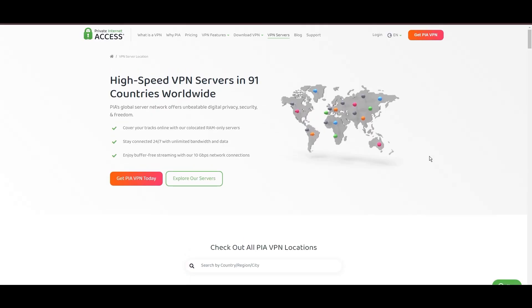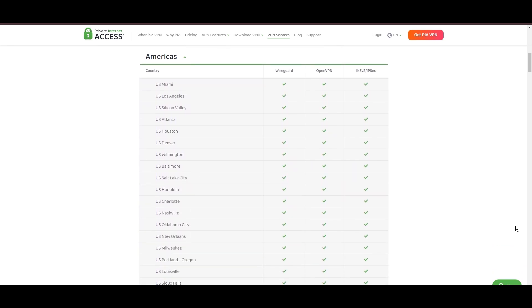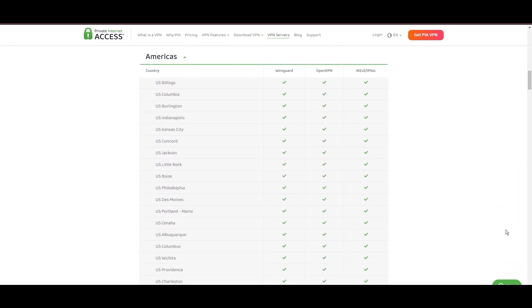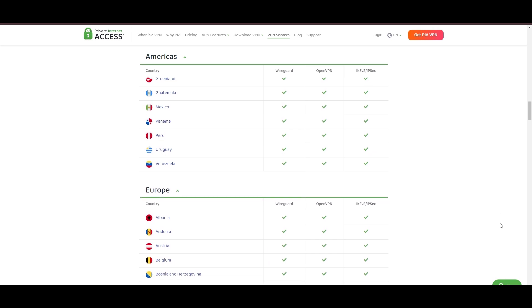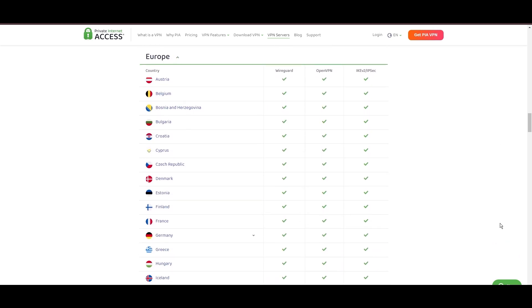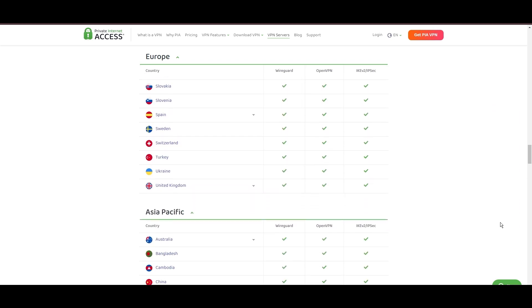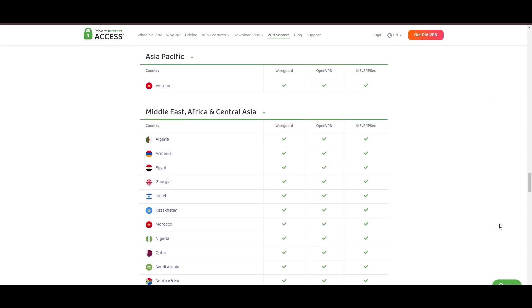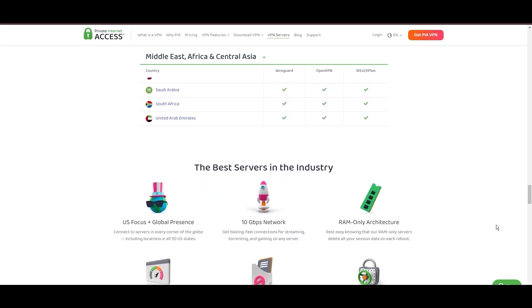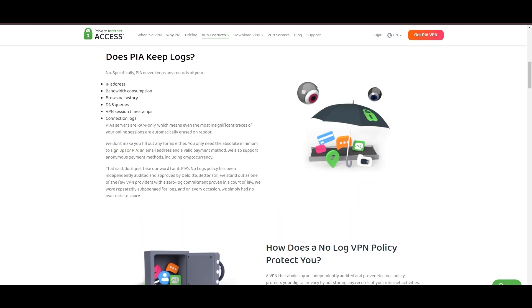Stepping into the spotlight with a formidable server network, Private Internet Access takes the crown for its unparalleled range of over 35,000 servers globally. This extensive collection not only eclipses heavyweights like NordVPN and Surfshark but also cements PIA's position as the go-to choice for those prioritizing server variety and accessibility on Hearthstone. At the heart of PIA's appeal is its promise of swift and seamless connectivity, a boon for gamers and especially Hearthstone players. The ability to connect from anywhere without suffering from server overload ensures a smooth and lag-free gaming experience, with a particularly strong server presence in the US, combined with user-friendly mobile apps and an attractive pricing strategy.